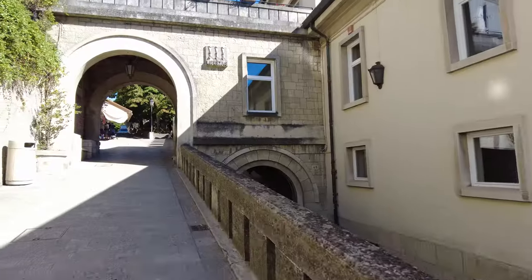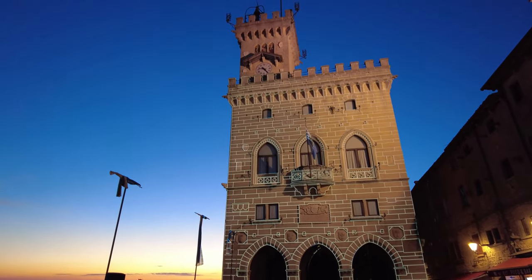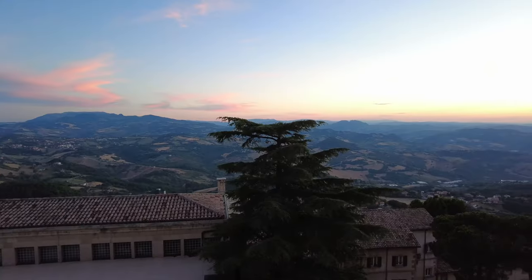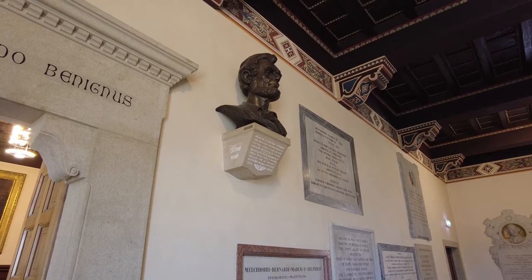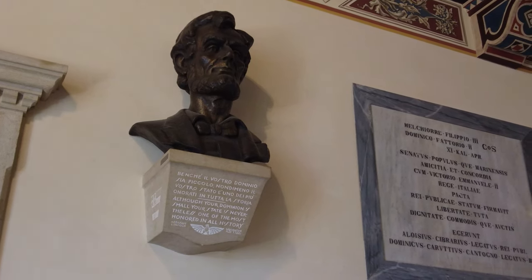San Marino is one of the oldest republics in the world, and it's a survivor of the Renaissance days, when Italy was divided into multiple small kingdoms and city-states. The official name is actually the Most Serene Republic of San Marino, and I can definitely see why they named this place that — it's very quiet and quite lovely. Did you know that Abraham Lincoln had San Marino citizenship? San Marino also has the only Shinto shrine in Europe, and it's officially sanctioned by Japan.